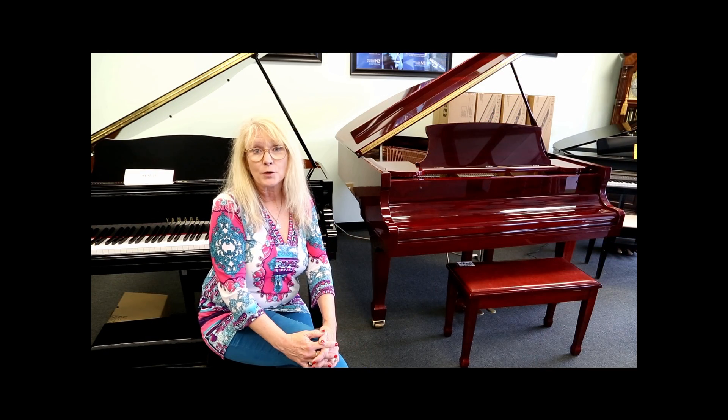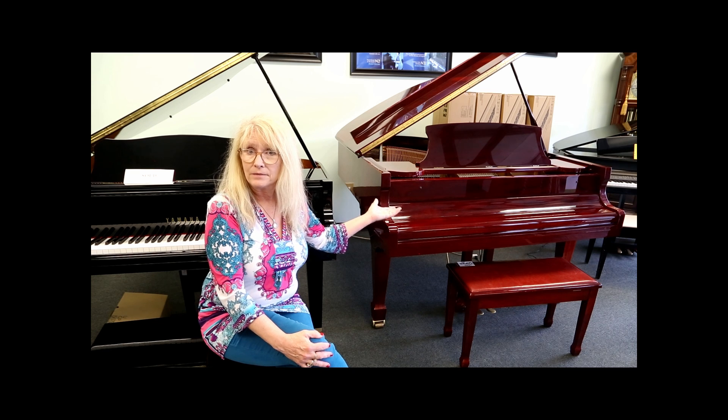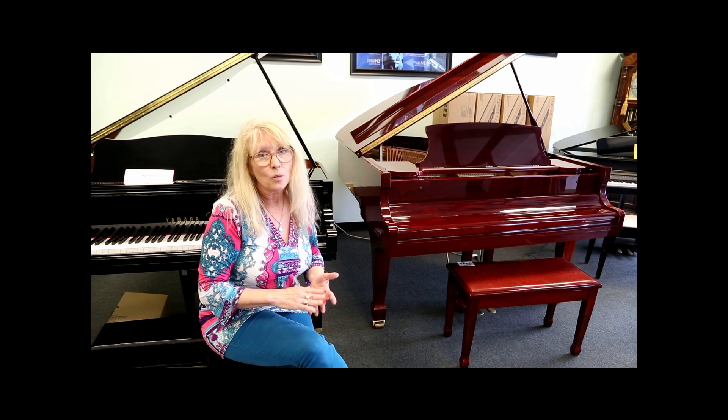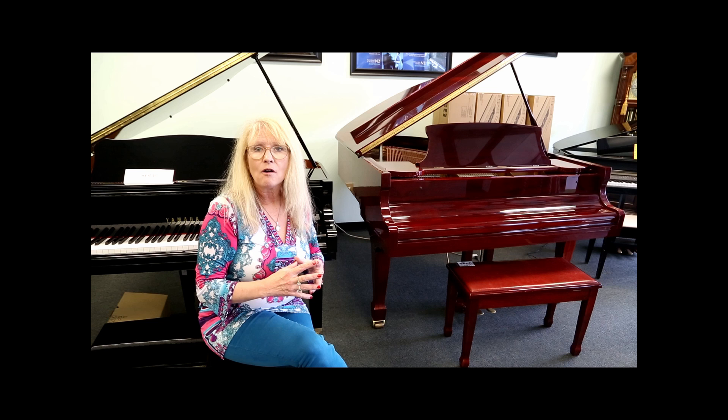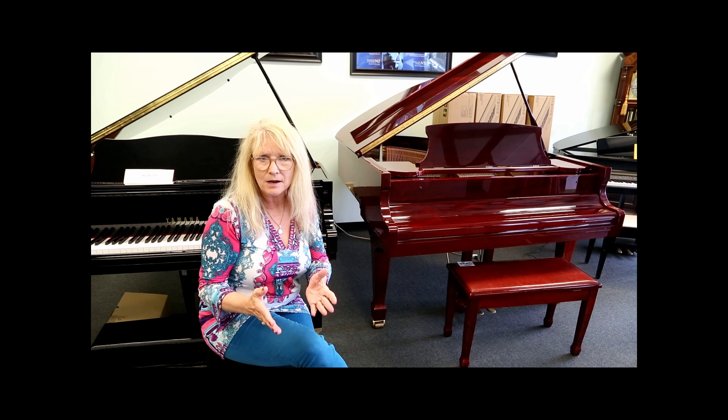The color of a grand piano can make a difference as well. This is an example of polished mahogany, mahogany, walnut, white. These are pianos that will cost you a little bit more because of the processing time on the finish.